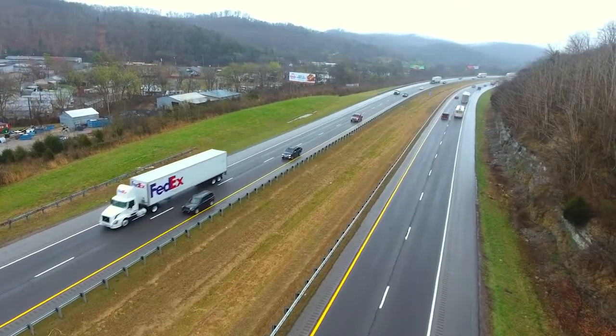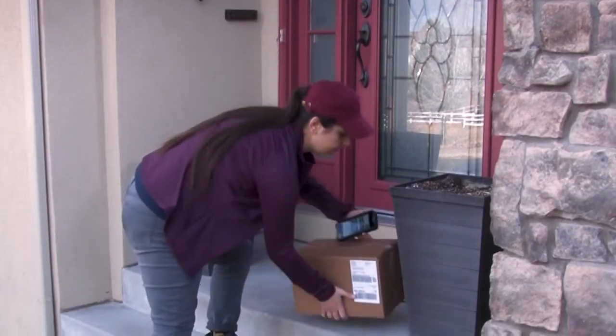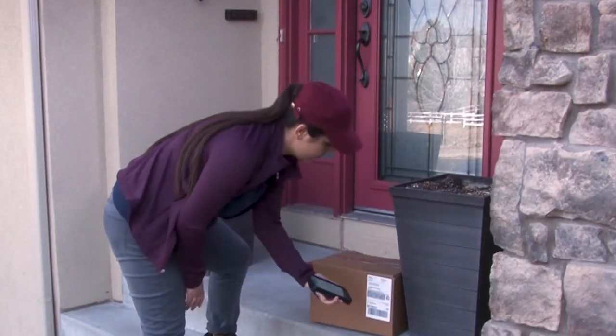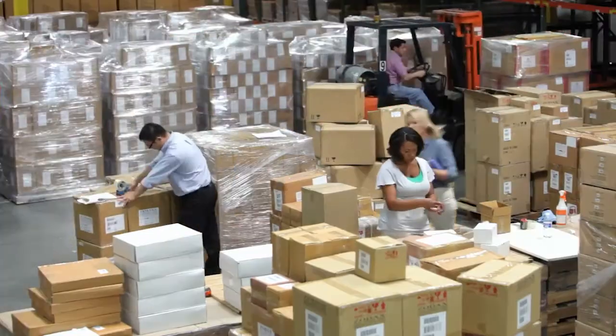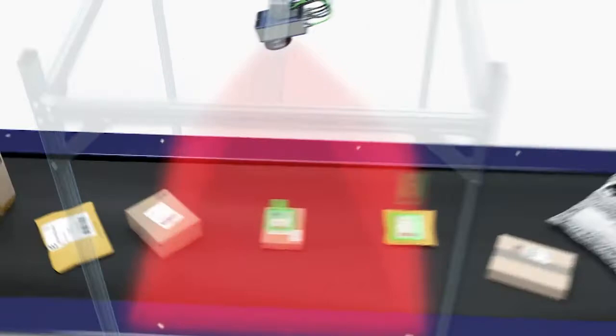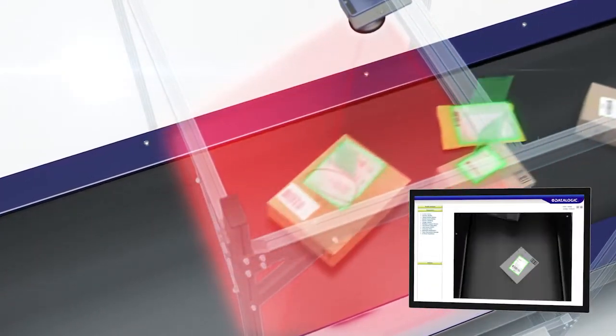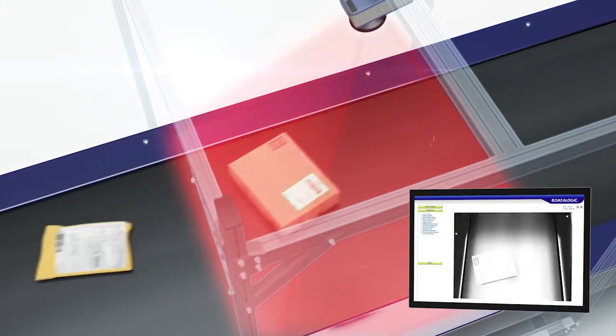Retailers know that every penny spent on delivery reduces their margin, and consumers have grown accustomed to free delivery and constant tracking information. Supply chains that can't deliver on consumer expectations are doomed. That's why technology advances that increase transparency and decrease manual handling are critical for supply chains.